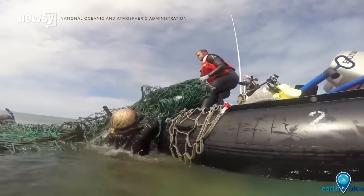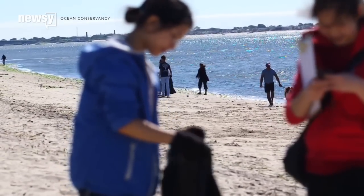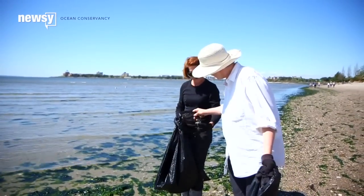There's a lot of trash in the world's oceans. Every year, volunteers for the non-profit Ocean Conservancy comb beaches and coastlines to pick some of it up before it makes it to the water.